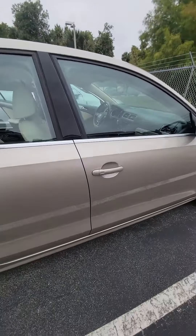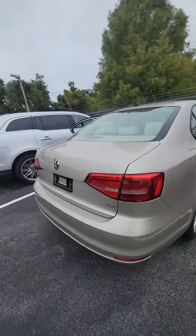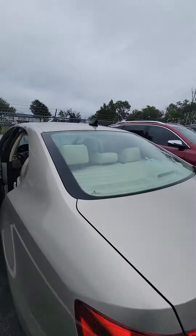It's got a sunroof, keyless entry on the passenger and driver side door, nice alloy rims, backup camera, TSI — a Jetta SE. Let's look on the inside.